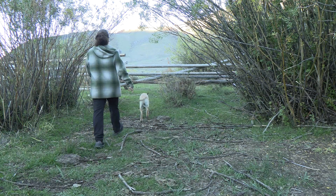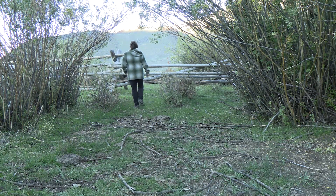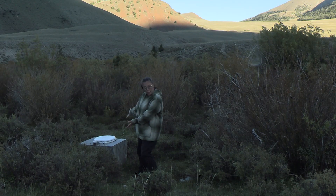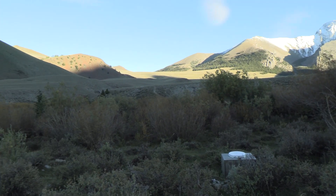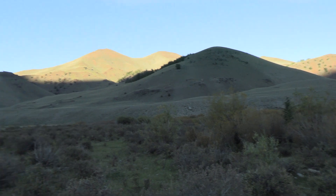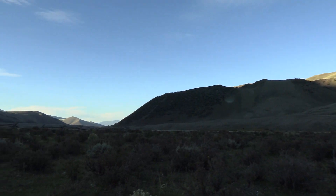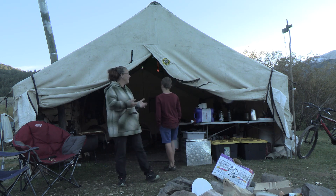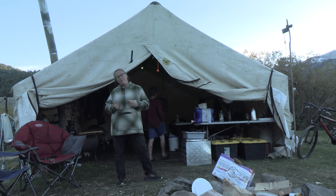I'm going to take you out here and show you our bathroom — because it has the most magnificent view you'll ever see while going to the bathroom. Here is the loo with this magnificent view. I will say it is getting mighty, mighty cold to come out here though. So that brings us back to our home away from home right now.